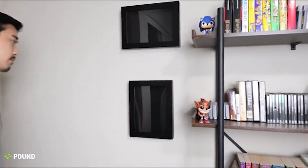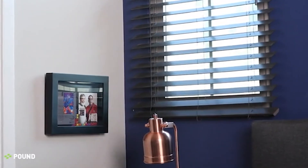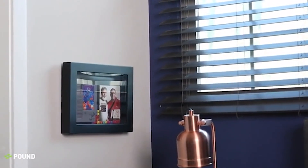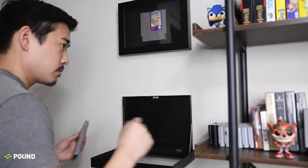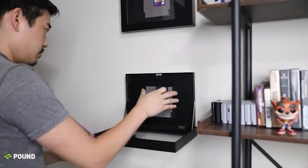Our Game Frame uses an archival quality UV filtering window. This window preserves and protects your games by blocking up to 99.9% of damaging UV light. At Pound, we know games aren't just for show. We created an easy access magnetic door so you can always play your games or swap them out.